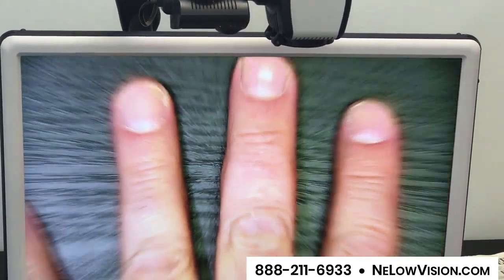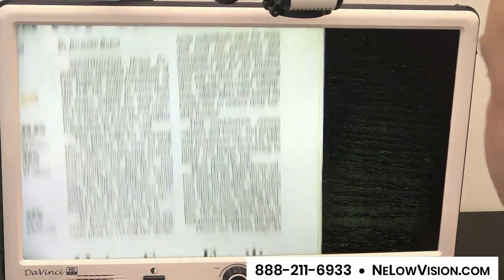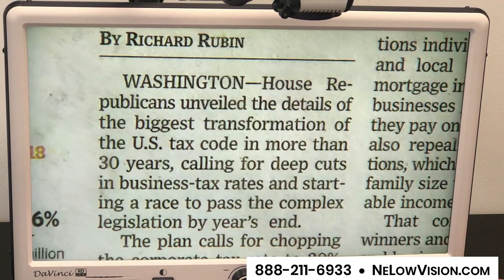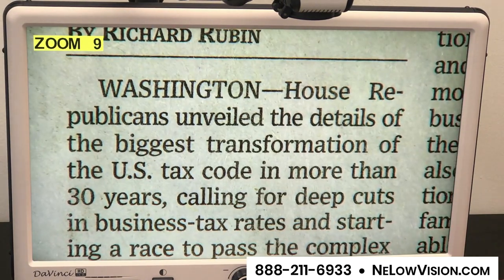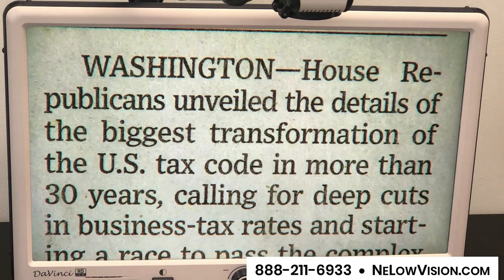Here you have my hand, and I'm going to show you next the newspaper. Here is a newspaper — this one happens to be the Wall Street Journal. Normal newspaper print. Here you have two columns on screen. We all read one column at a time. I'm magnifying it to a fairly large degree, and then you're seeing the whole print on screen.